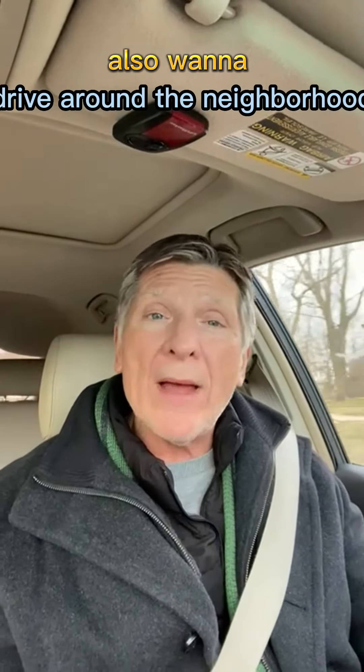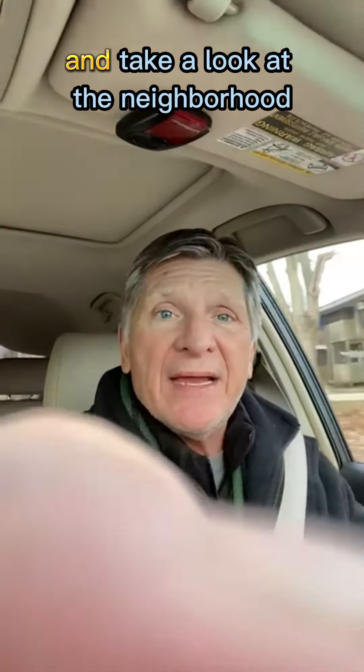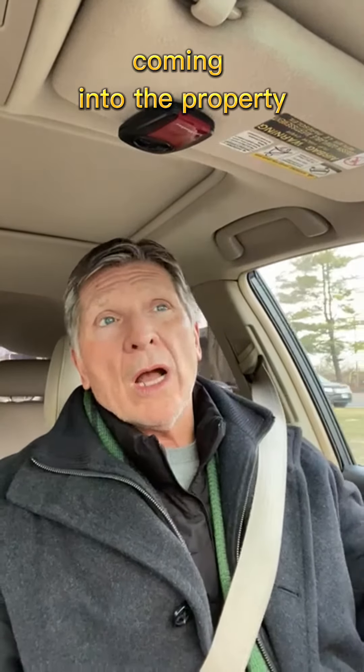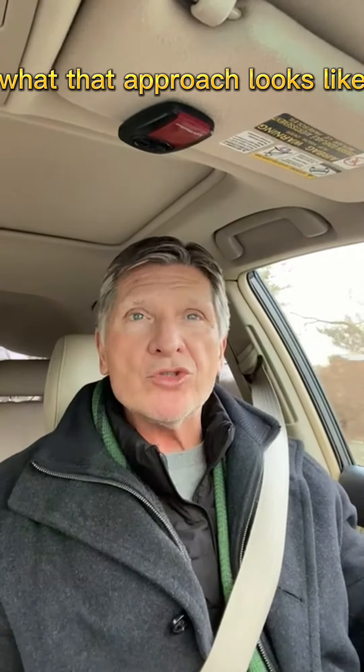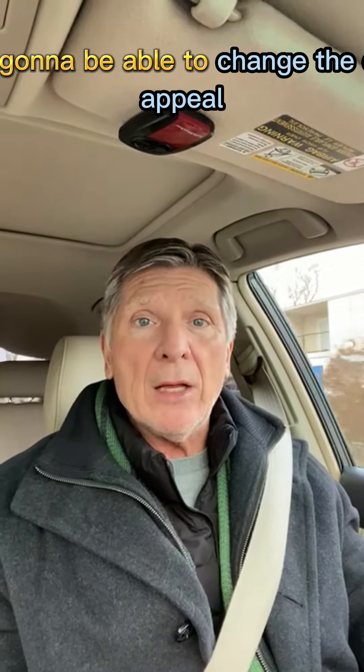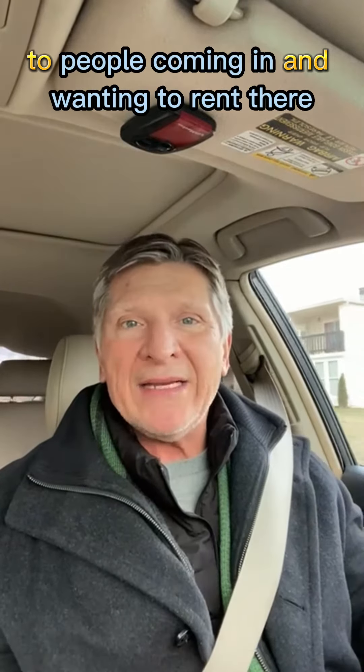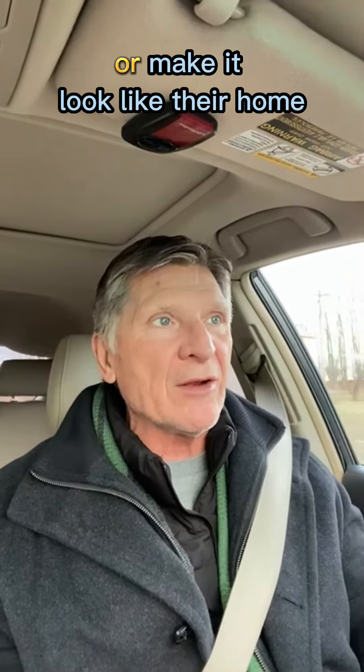I also want to drive around the neighborhood and take a look at it — see what the approach looks like coming into the property. Am I going to be able to change the curb appeal? Am I going to make it more appealing to people coming in and wanting to rent there, or make it look like their home?